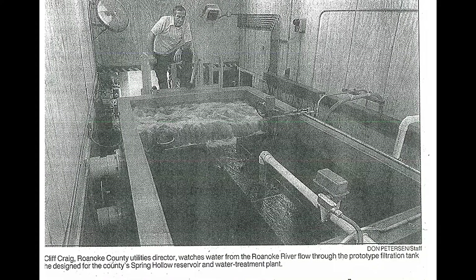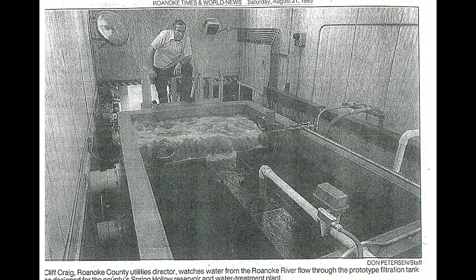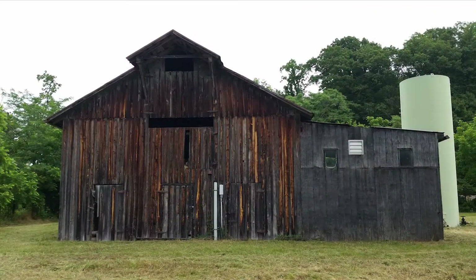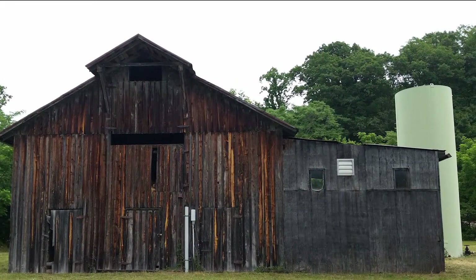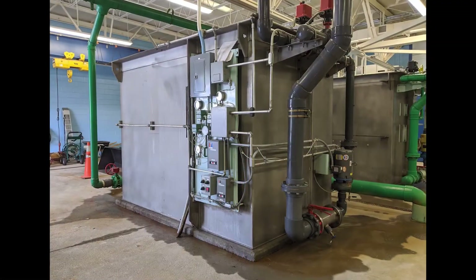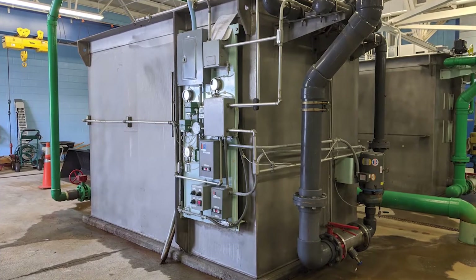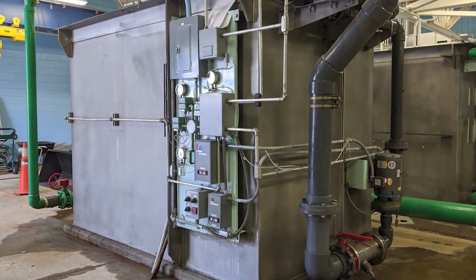Cliff Craig, Roanoke County's utility director at the time, first tested a small model in his kitchen. Later, a full-sized unit was set up in this barn on Roanoke County's property. The results from the pilot test were reviewed by the Virginia Department of Health, who ultimately approved this type of treatment for Spring Hollow. That original clarifier unit from that barn is still used at Spring Hollow to process the backwash water, which is then returned to the reservoir.